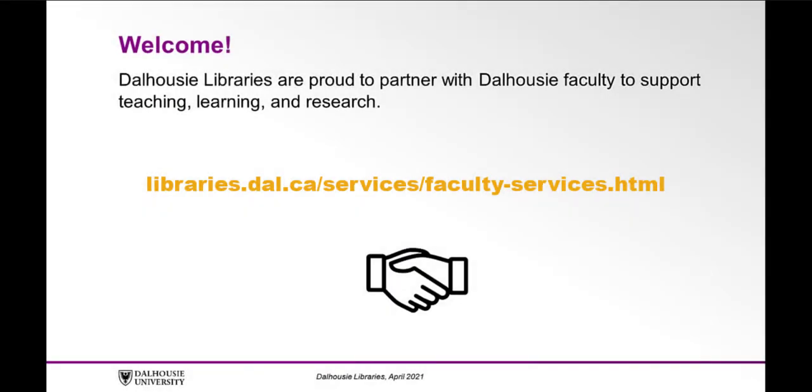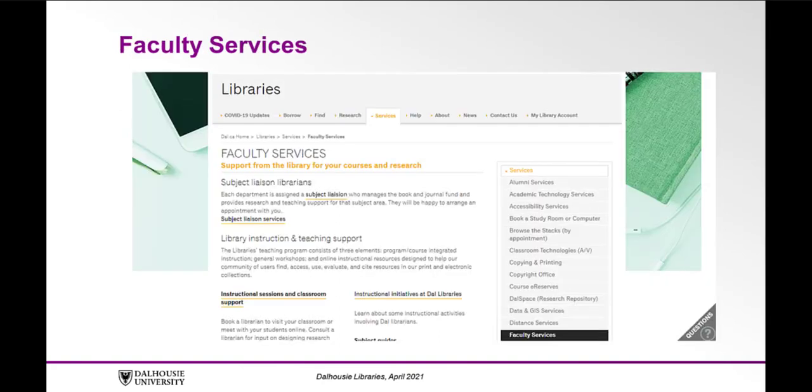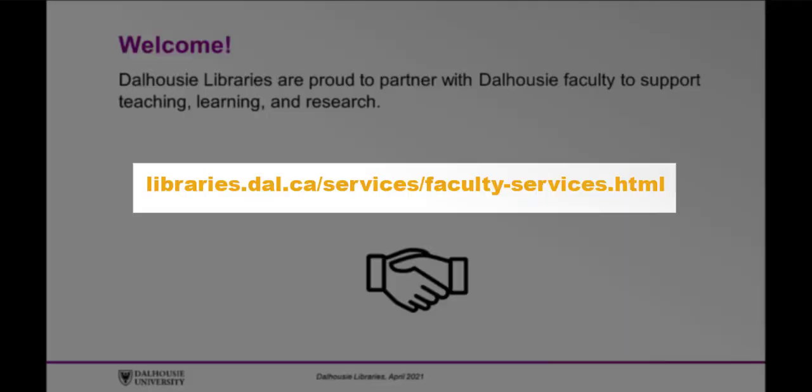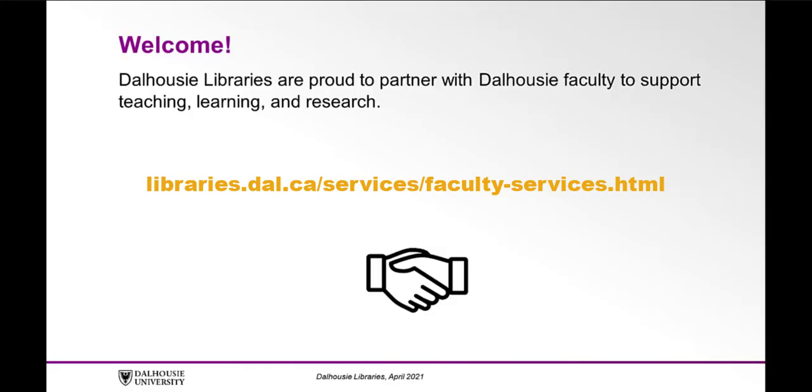Dalhousie Libraries are proud to partner with Dalhousie faculty to support teaching, learning, and research. This video will outline some of the ways the library can support Dalhousie faculty members. For more information about library services for faculty, please refer to our Faculty Services page of the Libraries website at libraries.dal.ca/services/faculty-services.html. You can find the link in the description below.